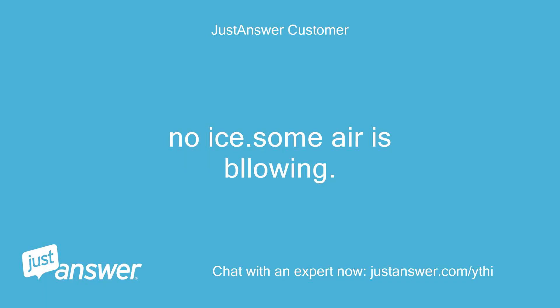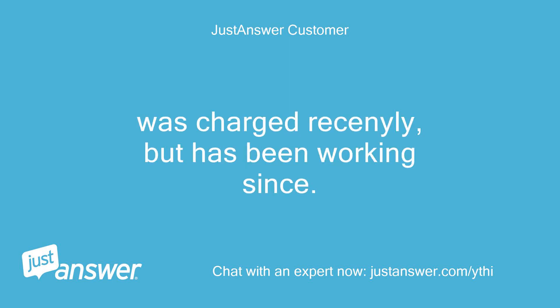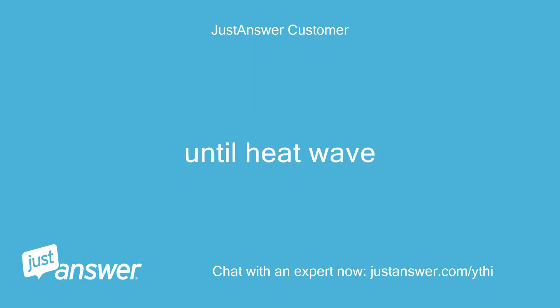No ice. Some air is blowing. Was charged recently but has been working since — until the heat wave.